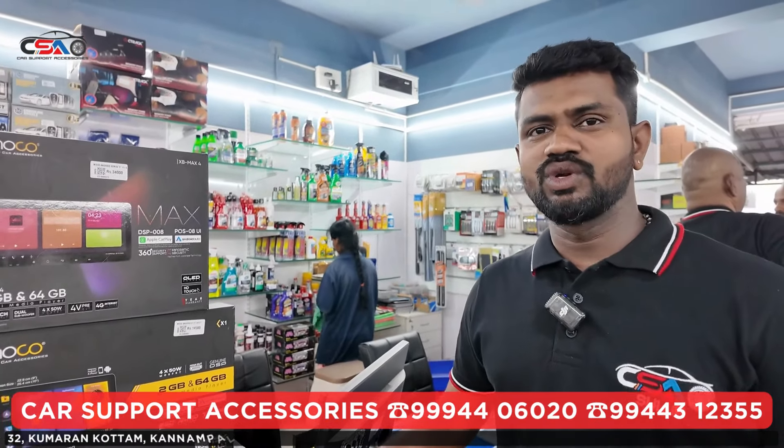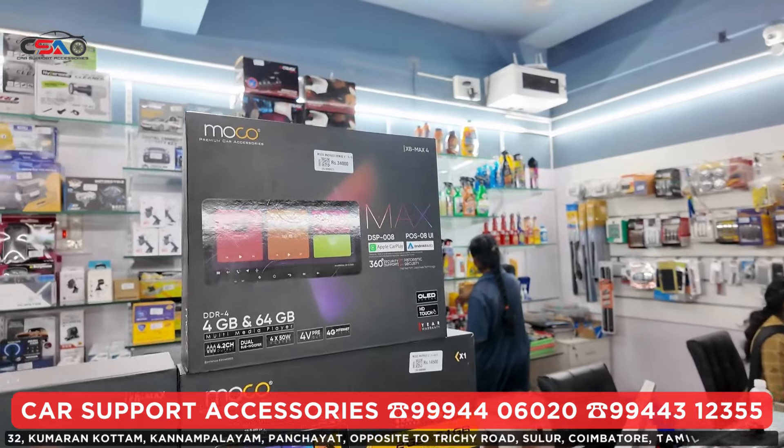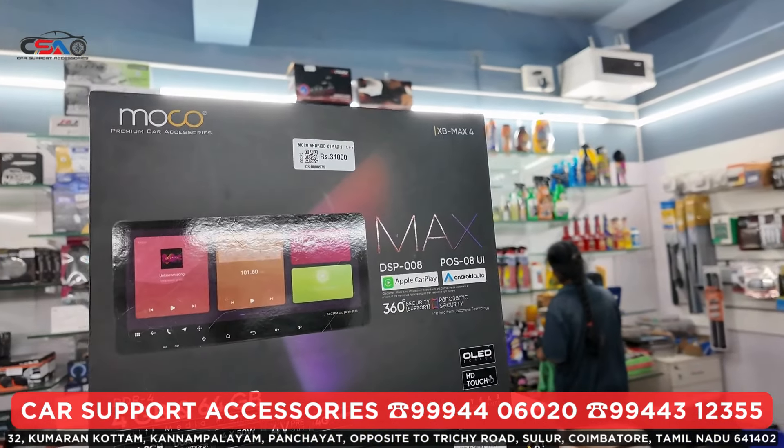Hi Sir, Car Support Axar is from Solu. Now we have a collection of Moco. Anride has a premium top and base model.